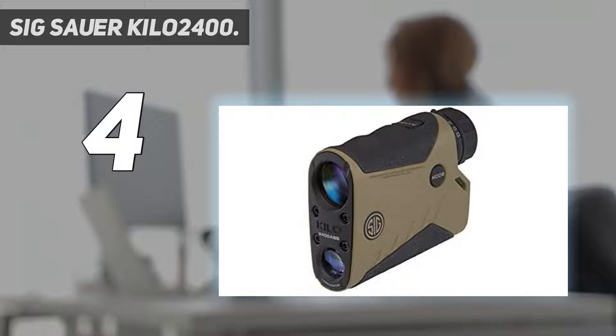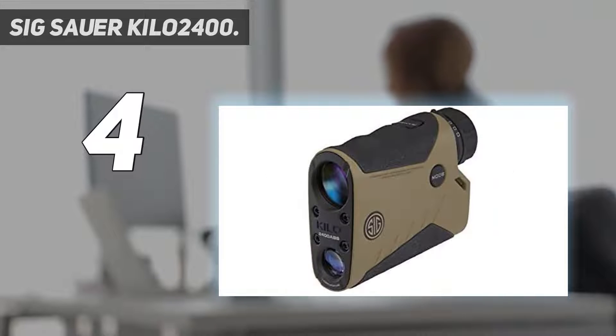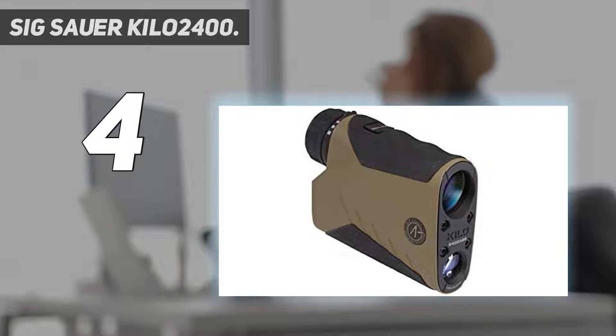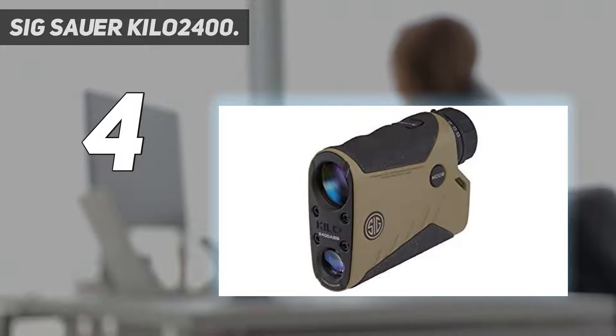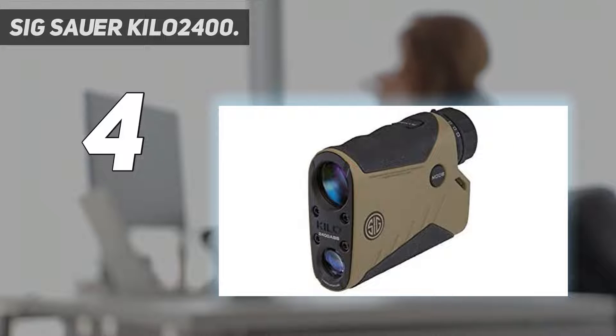You can connect your rangefinder with SIG Sauer's Ballistics app to get all the data at your fingertips. It ranges up to 2 miles with the revolutionary Lightwave DSP technology for the fastest and longest distance rangefinder engine. Free downloadable SIG Ballistics app for your smartphone. 7x25mm monocular with SpectraCoat anti-reflection coatings for superior light transmission and optical clarity.